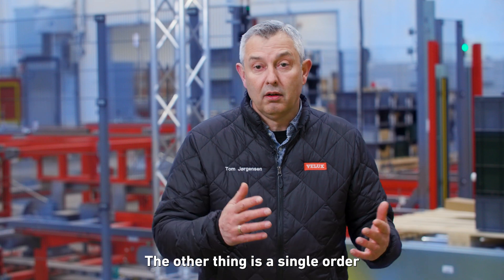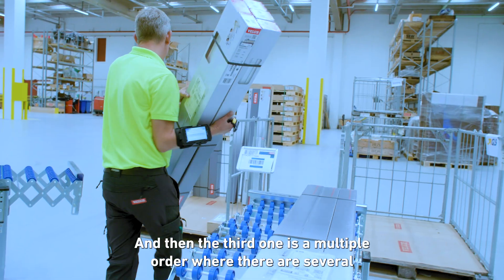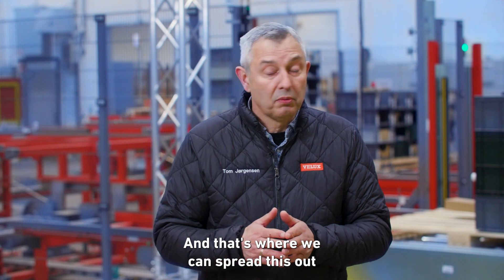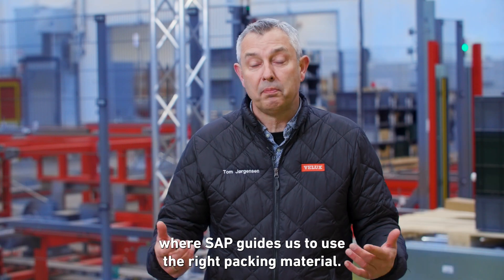The second flow is a single order — meaning one SKU, one piece to a specific customer. The third is a multiple order where there can be several SKUs with multiple pieces, and that's where we spread the work out to different packing areas where SAP guides us to use the right packing material.